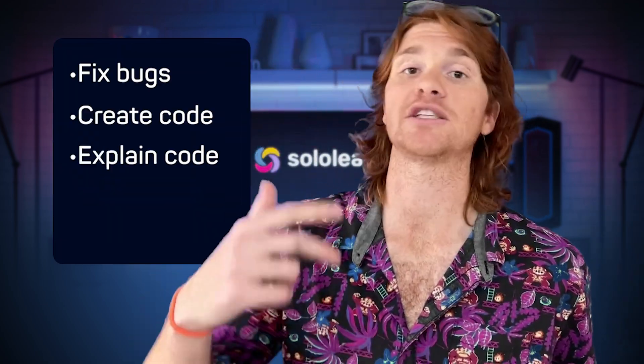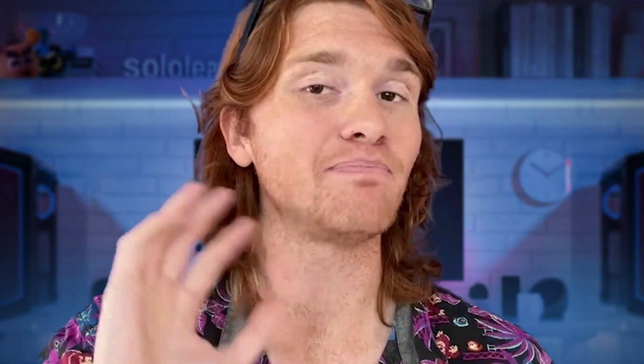Think it's time to wrap up our lesson on using ChatGPT as a coding assistant. ChatGPT can be an awesome tool to assist you in your coding journey — it can fix bugs, create code, explain code, and suggest what to try next — but it's important to use it wisely. With great power comes great code responsibility. Be clear with your instructions, check the answers, understand the terminology, and apply computational thinking. The possibilities with coding and AI are endless. Keep coding, keep learning, and keep pushing those boundaries. Happy coding, my fellow coding adventurers!